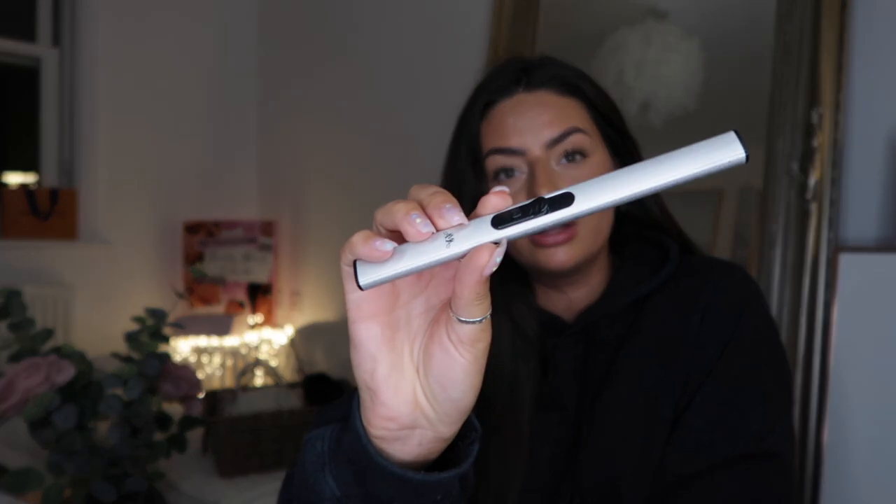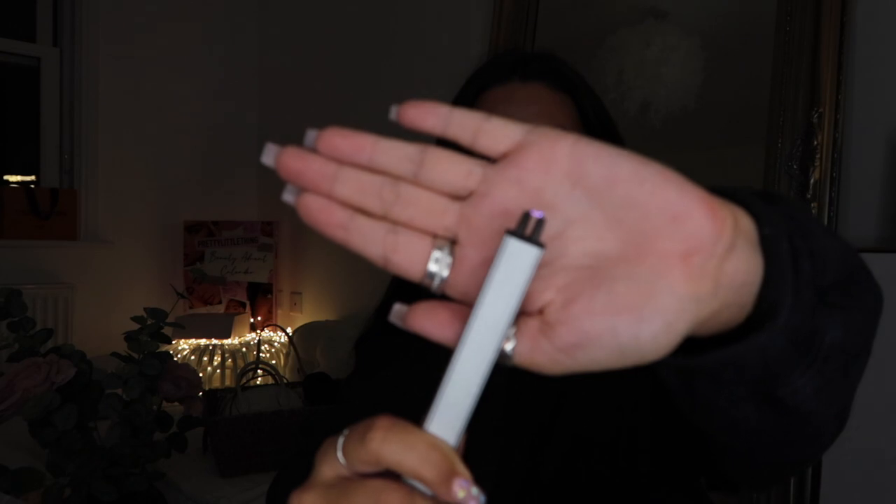The final thing I got from Ava May is one of their rechargeable electric lighter things. You push it up and it has an electric current running through it - that's how you light candles. My mum's had one for ages but not the Ava May one, so I thought I'd give this a go. You just recharge it and so far so good.